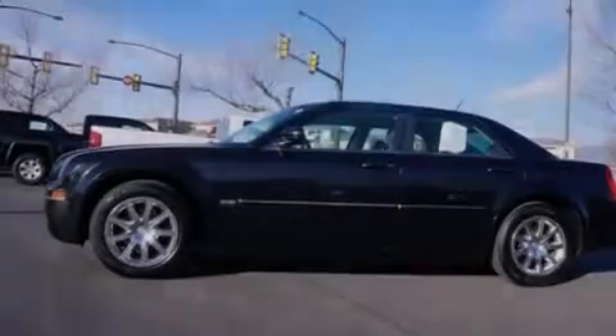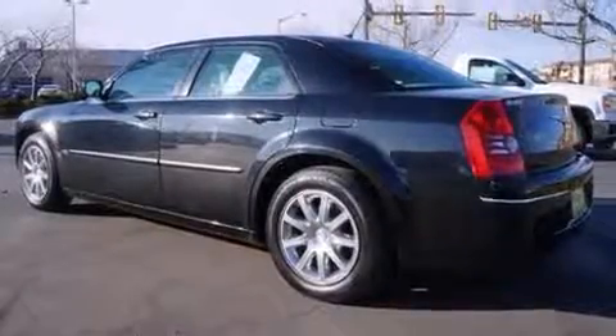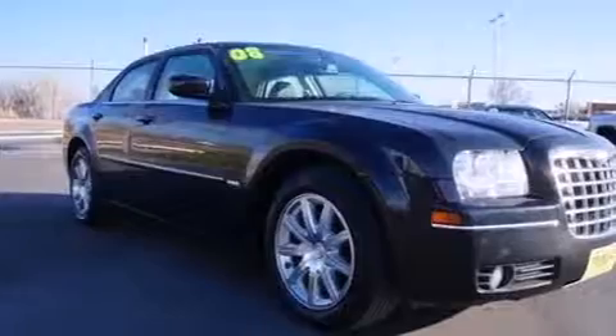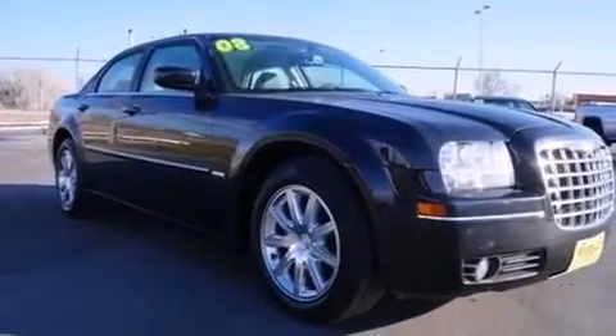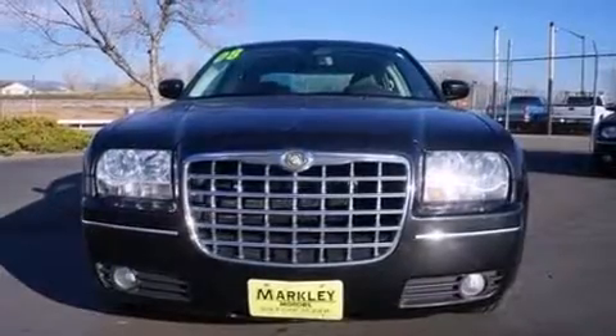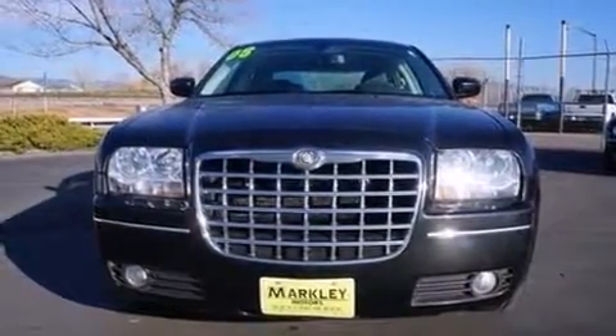Sensibility and practicality defined the 2008 Chrysler 300. This four-door, five-passenger sedan provides exceptional value. A 3.5-liter V6 engine pairs with a sophisticated four-speed automatic transmission, providing a smooth and predictable driving experience.